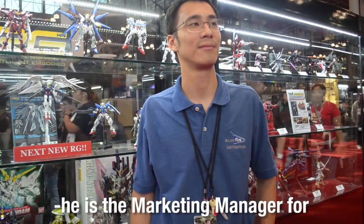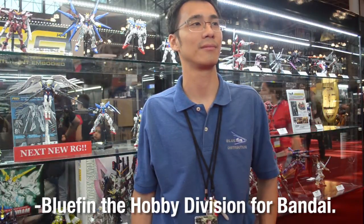We're here with Xavier Lim. He's the marketing manager for Bluefin, the hobby division of Bandai.